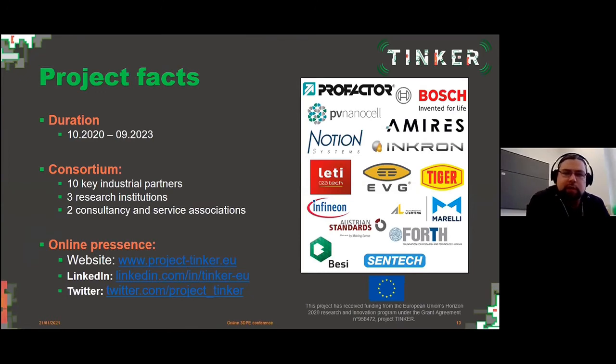Some project facts: the project started last year in October. It is a three-year EC-funded project under the Horizon 2020 program. The consortium has 10 key industrial partners ranging from the automotive sector to material supply and process development, rounded up by three research institutions and two consultant and service associations. You can find us online at our website, which launched last week, and also on our LinkedIn page and Twitter.